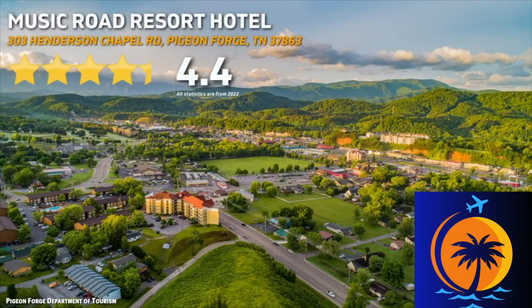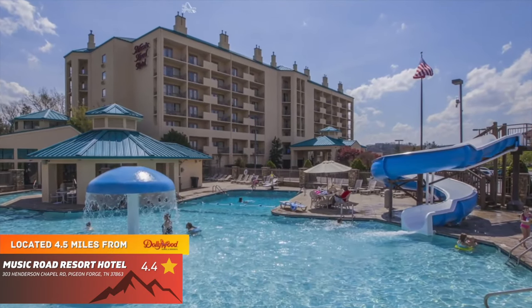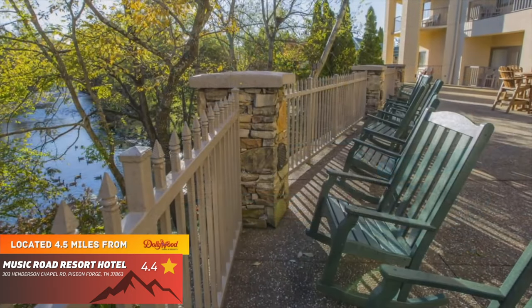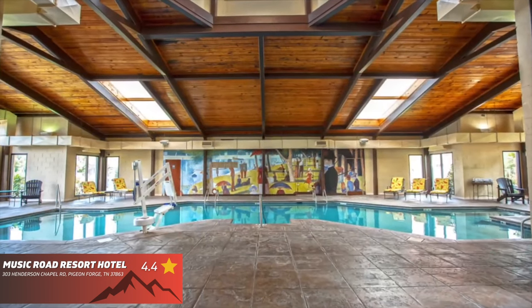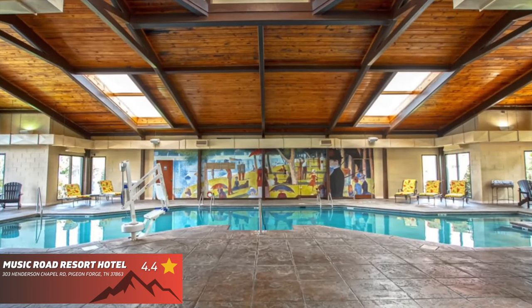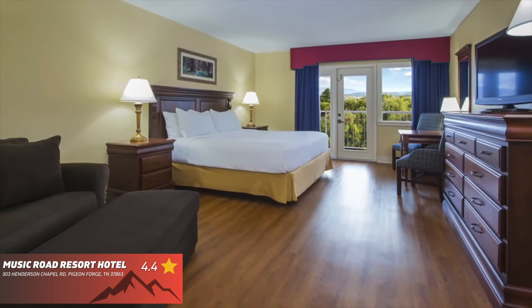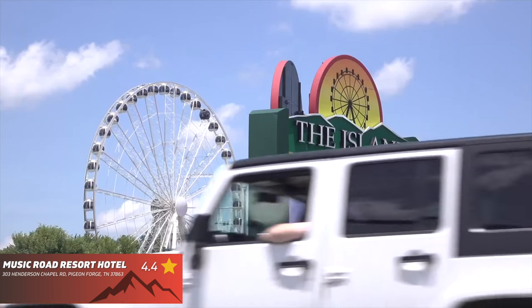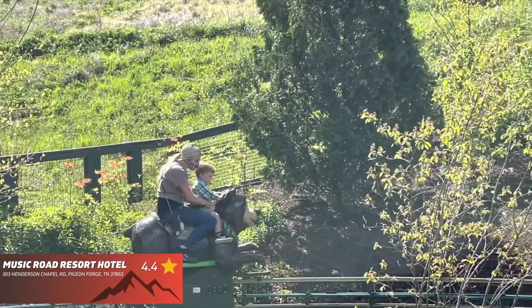Music Road Resort Hotel features a 4.4 out of 5 star rating on Google. This awesome hotel is located right along the Little Pigeon River and offers nice and clean rooms with balconies and multiple room types for any of your needs. After you stay here, you will love all the outdoor activities this place offered — from the pools to the water slides to even the lazy river.